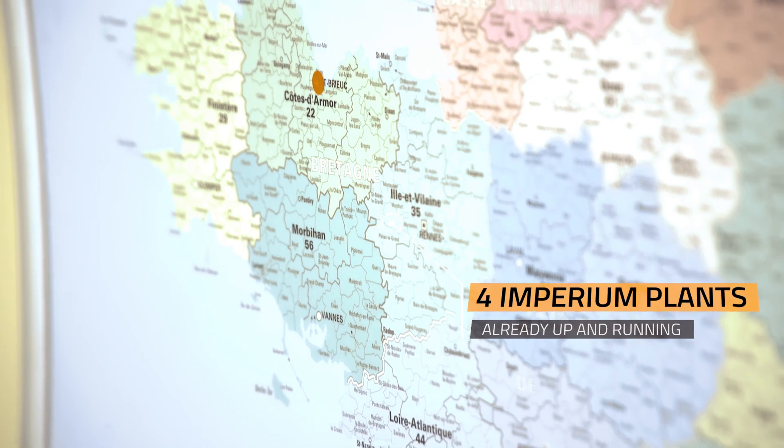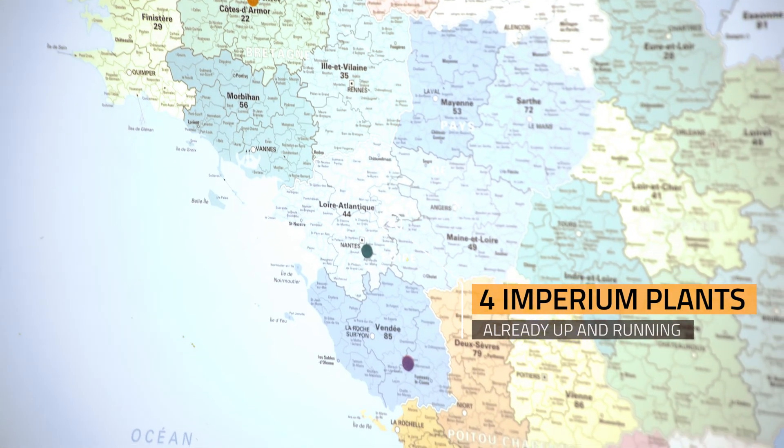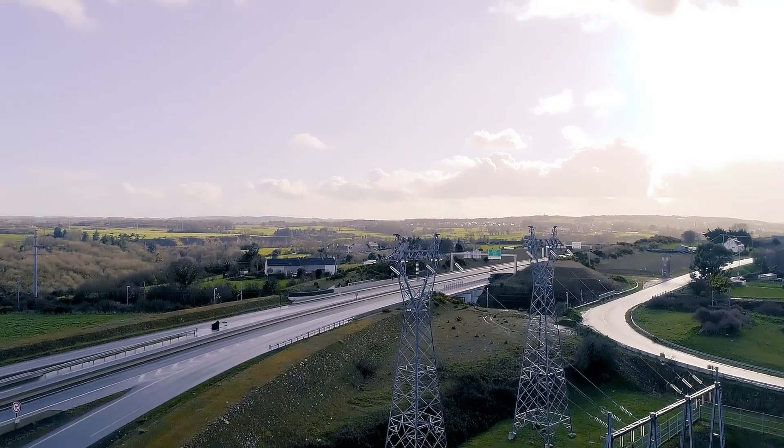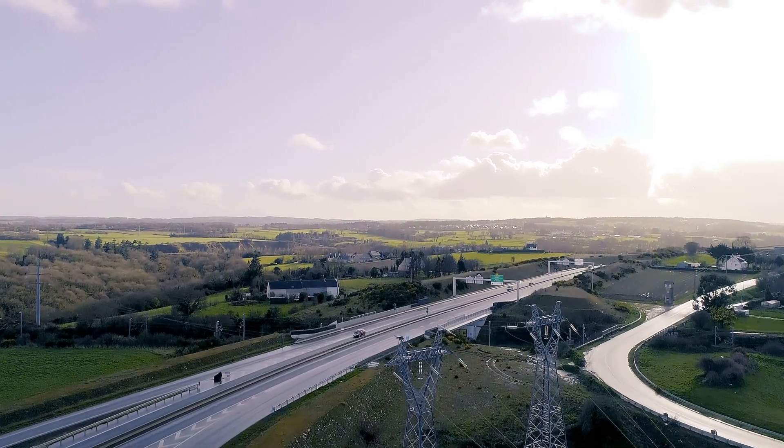Four Imperium plants are already up and running in France, fulfilling customers' diverse energy needs and objectives sustainably, while significantly reducing their energy bill.